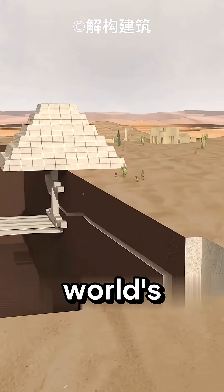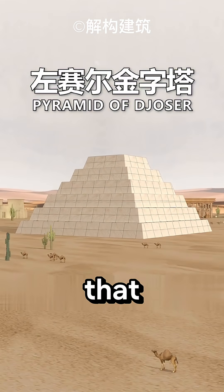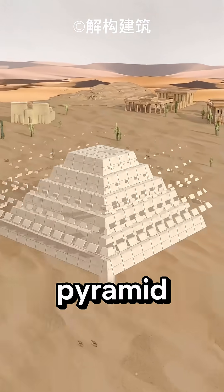This innovation gave birth to the world's first pyramid, the Pyramid of Djoser. Later, the kings realized that if the steps of the step pyramid were filled with stones, an even more perfect pyramid could be created.